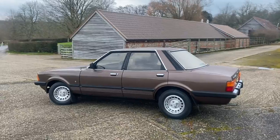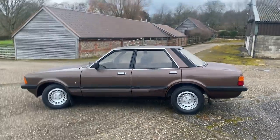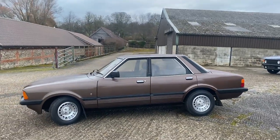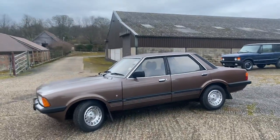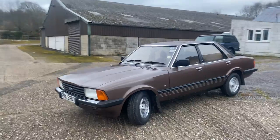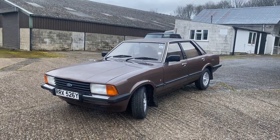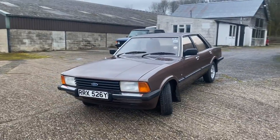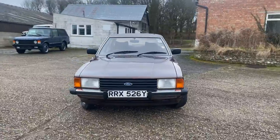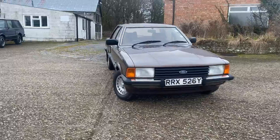Certainly not in this condition. This is an unrestored car — all original panels, no welding. The car has been maintained meticulously and it does come with its Ford service book, which is completely over-stamped and over-noted. Because of the age it's had a cam belt service done and an annual oil change, even if the mileage was only a thousand miles. It's been looked after very much old-school.